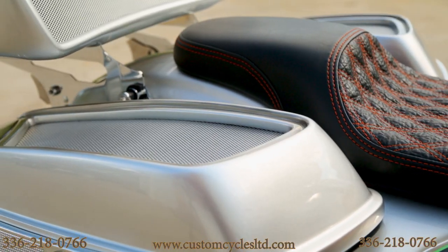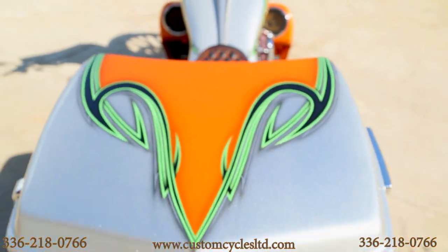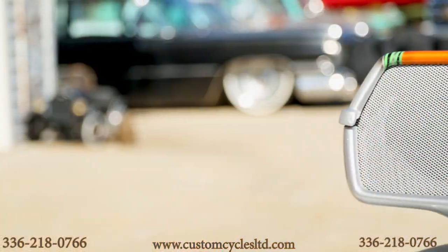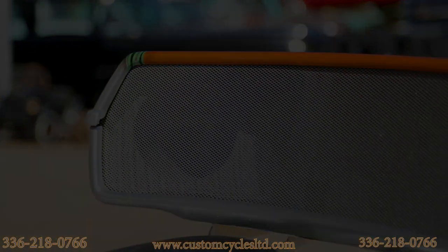It has custom speaker lids that allow for two 6-and-a-half-inch speakers. The bike also has a chopped tour pack. When you open the tour pack up, there are four 6-and-a-half-inch speakers, and about halfway back there's room to put a little luggage or stuff behind them.